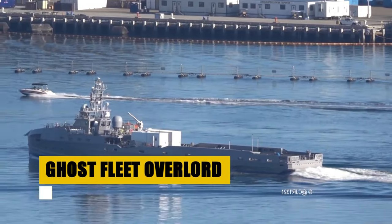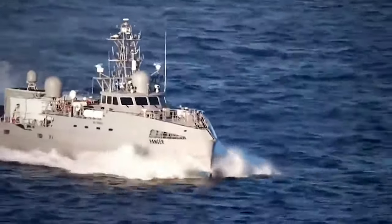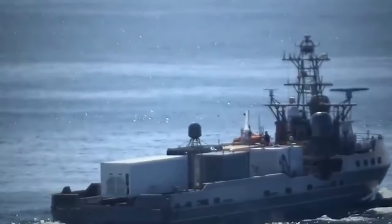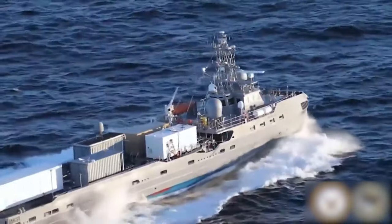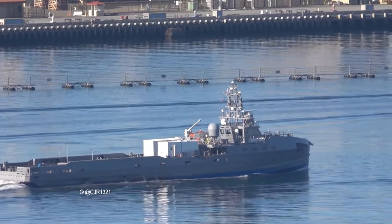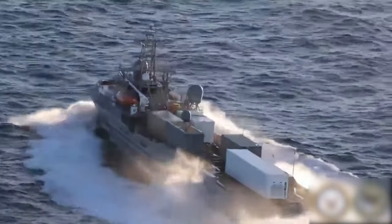The Ghost Fleet Overlord program represents the vanguard of naval innovation, deploying unmanned surface vessels to redefine maritime strategy. With lengths up to 300 feet and displacements around 2,000 tons, these vessels are at the forefront of autonomous exploration. Designed by Austal USA and operated by the U.S. Navy, they bring stealth, versatility, and advanced operational capabilities with direct human oversight. These pioneering ships, including the USV Ranger and USV Nomad, embody the future of naval operations, expanding the boundaries of autonomous maritime missions and charting a course toward a new era of naval warfare.